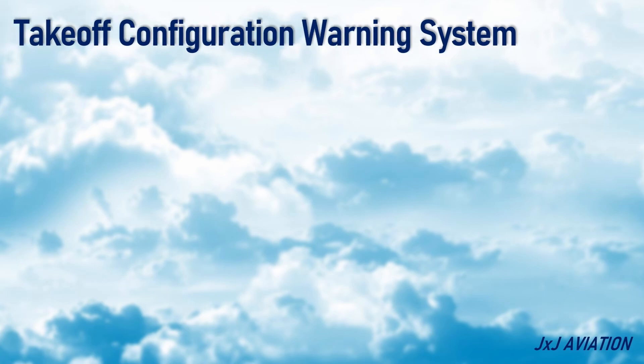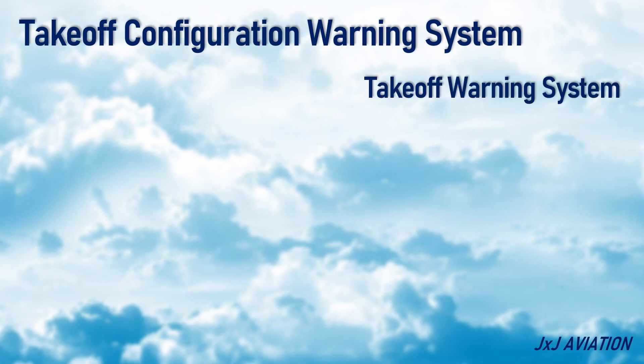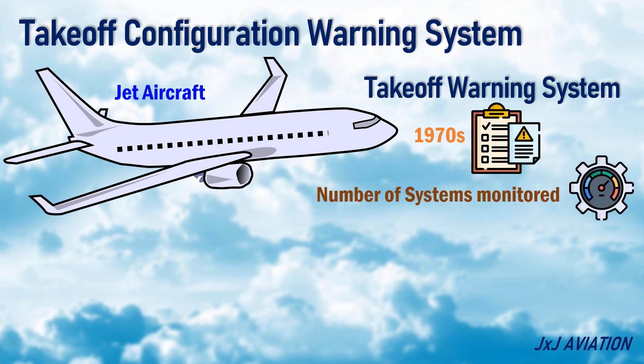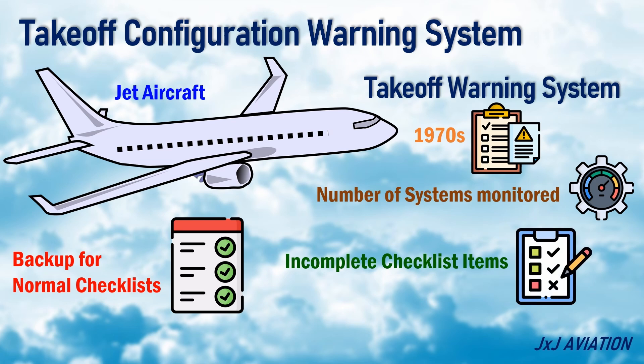The Takeoff Configuration Warning System, also called the Takeoff Warning System, must be installed on all jet aircraft as per regulations written in the 1970s. The total number of systems monitored may vary on different aircraft. This system only acts as a backup for the normal checklists, so it is only activated if an action or set of actions in the checklist were not completed, or in case of failure of a monitored system.